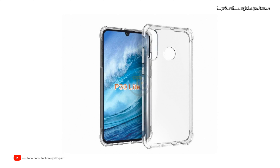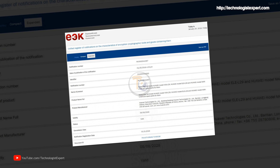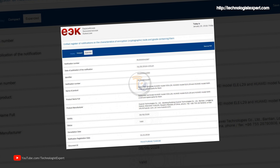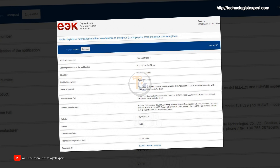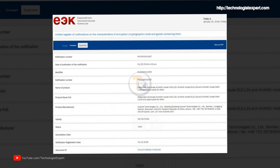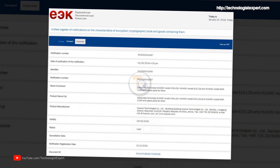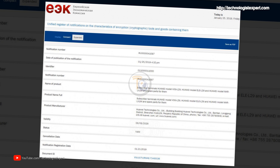According to the source, the device of the P30 series will receive the designation LWog and MAR. Recently, three Huawei devices under the code names LWog-L29, MAR-L29, and Huawei MAR-X1M were registered in the database of the Eurasian Economic Commission website. The latter apparently is the youngest model of the line.